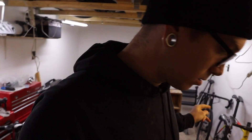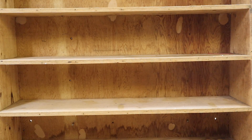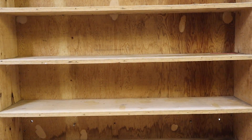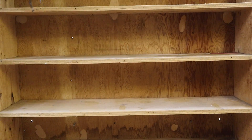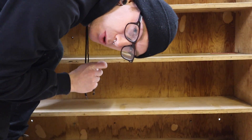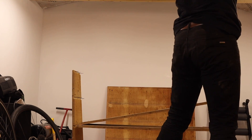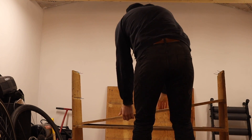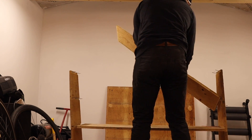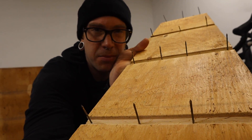Made of slightly tougher wood than I thought it would be. I guess I'll just take it apart. I guess I kind of built some pretty terrifying beds of nails.